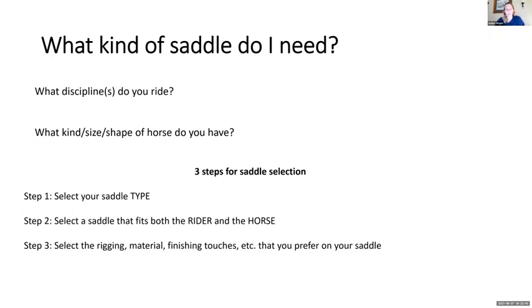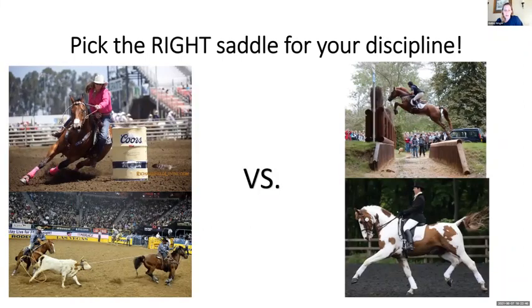The key is picking the right saddle for your discipline. A barrel racer needs to get her center of gravity down low, with a horn she can really get a hold of to help the horse get around that barrel in a balanced manner. A team roper needs a saddle that's sturdy and stays in place when he ropes that steer and dallies off the horn — he can't have a flimsy horn. English riders also have very different needs within their different disciplines.